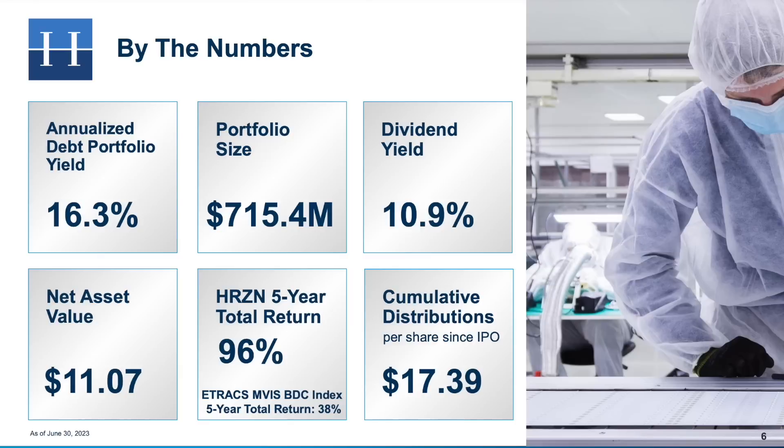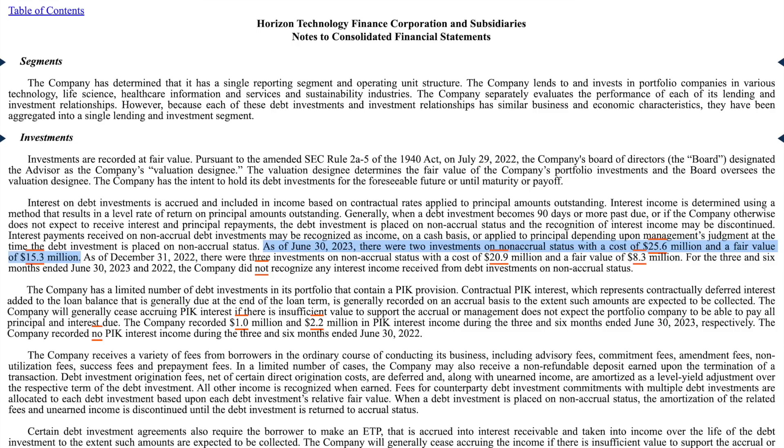According to their latest 10-Q, as of June 30th of this year, Horizon Technology has a total portfolio size of $715.4 million. That's money spread out among roughly 156 different companies in a mixture of debt and warrants. Two of their investments are currently on non-accrual status, meaning these investments aren't earning interest due to the borrowers being unable to pay. The total amount in non-accrual status is roughly $25.6 million, meaning roughly 3.5% of their investment dollars aren't earning income. This is pretty comparable to other BDCs, including the venture-focused ones like Trinity Capital. Considering the fact that they're a much smaller BDC, these are actually some pretty encouraging results in terms of their ability to pick good investments.